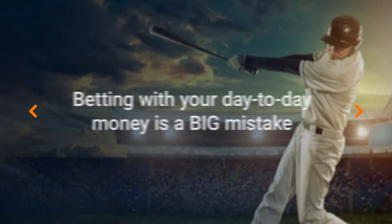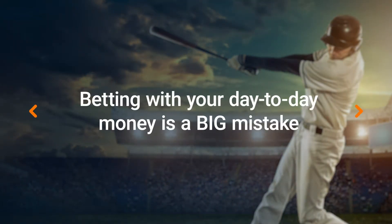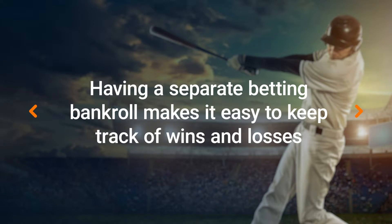The very first step towards being able to manage your bankroll effectively is to actually have one. Most sports gamblers don't have a clearly defined betting roll. When they want to make a bet, they take out money from their regular accounts, and when they win, the money gets mixed right back in with their day-to-day cash flow. It's a big mistake and it's the number one reason most people don't have a clear picture of how much they're actually winning or losing over a month or a year.